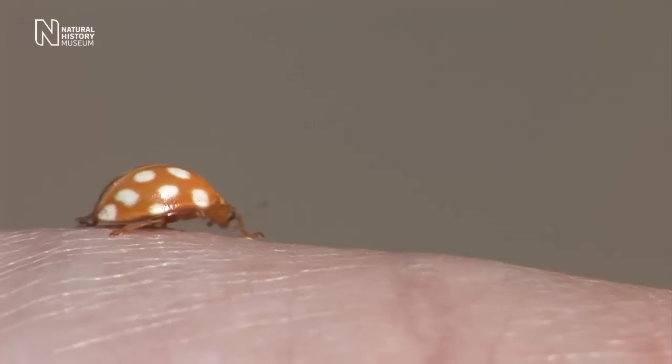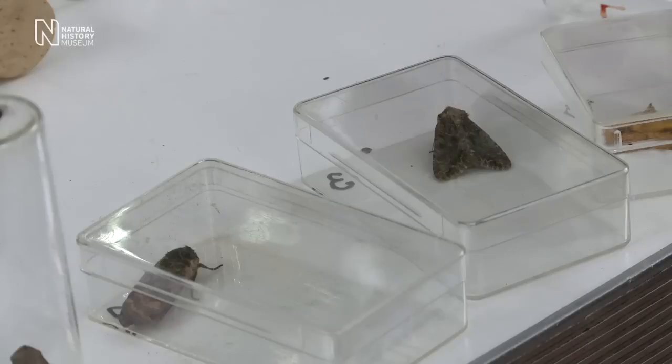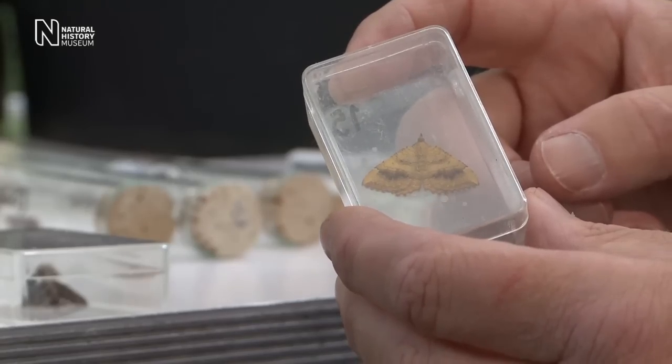We recorded over 150 species of plant on the day. A moth trap was run overnight, so we had 25 species of moths found. Not a fantastic number for this time of year, but it was a cold night and this sort of has an effect on it.